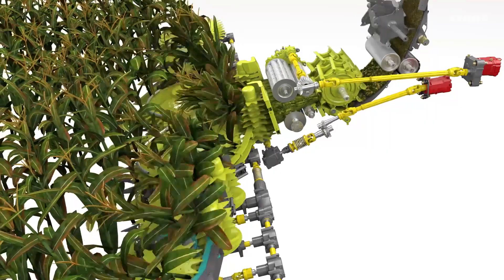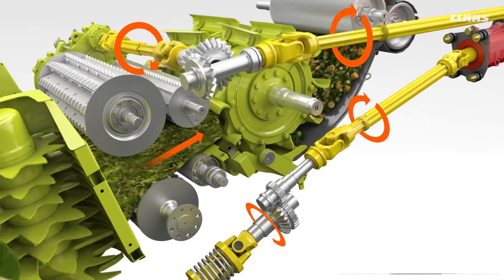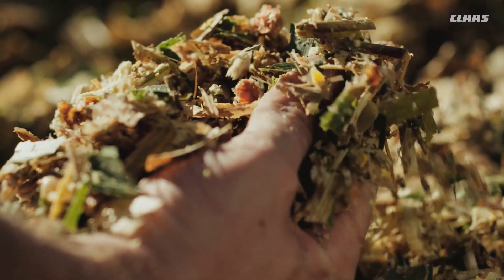Efficient power delivery, superior processing, greater nutritional values and unmatched reliability has made Jaguar the first name in forage harvesting, but Silage Tech takes those time-honored traits to a whole new level.